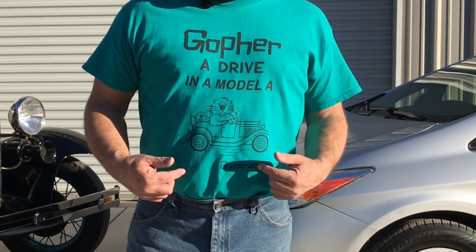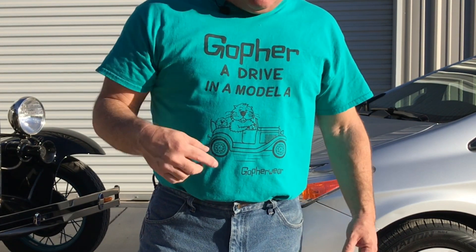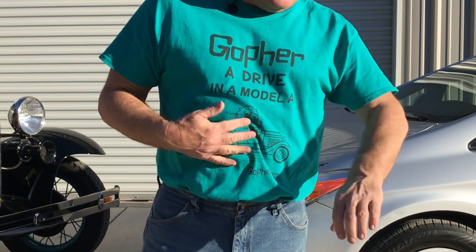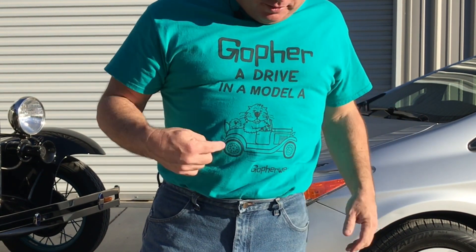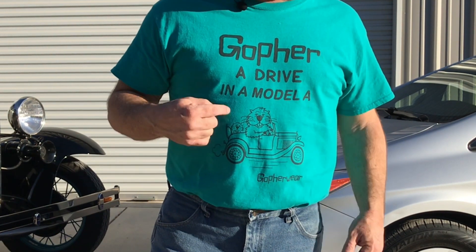Want to get a cool shirt like this one? Go4Wear.com — link in the description below. Super good quality material and shirts. I just love their shirts, and as soon as I saw one with a Model A on it, I had to get that. Go4Wear.com — get your own, check it out.